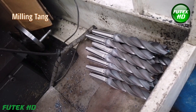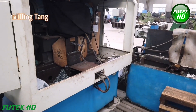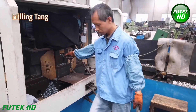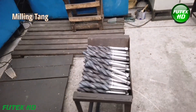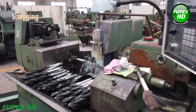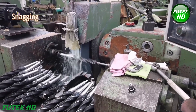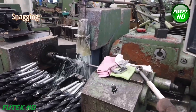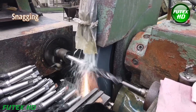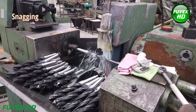At the end of the Morse taper shank, there is typically a tang — a flat area used to help remove the bit from the machine spindle. A milling process is employed to cut this tang, which provides leverage for the drill bit to be ejected from the spindle after use. Snagging is a secondary grinding process used to remove any burrs, rough edges, or excess material left after the primary machining steps, ensuring the surface is smooth and free from imperfections that could affect performance.